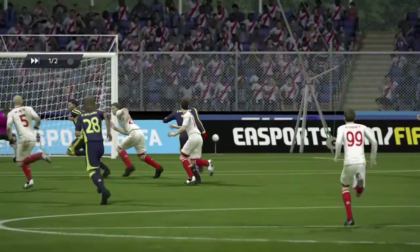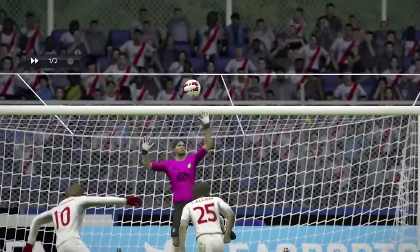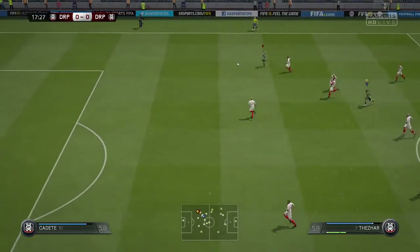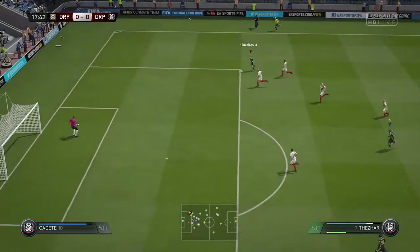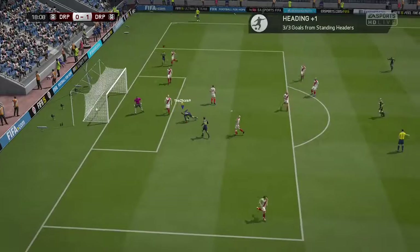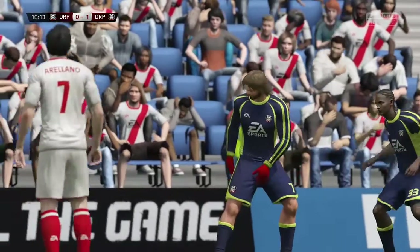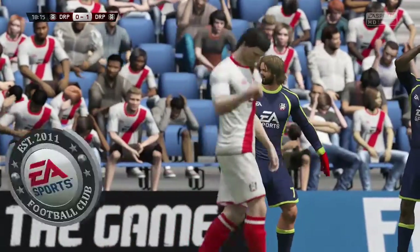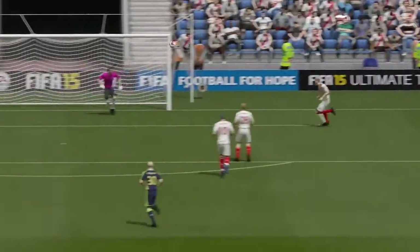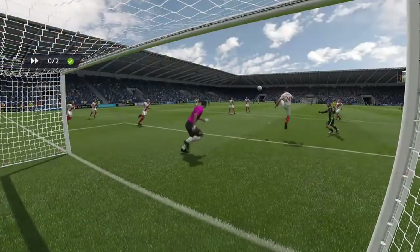Well, they want to see this goal again. In goes the cross and in comes the header — has he reached it? He has, with a diving header to score. Fabulous! And what a good header — a thumping effort to the keeper's right. It's a goal worth looking at again, isn't it?